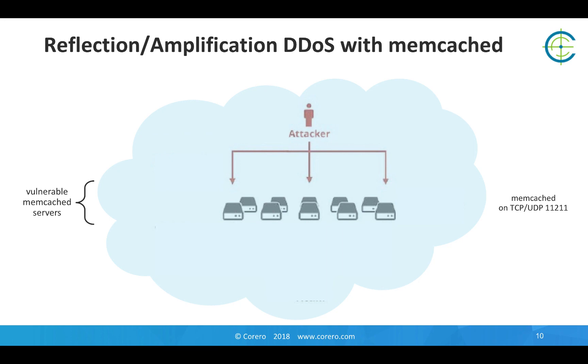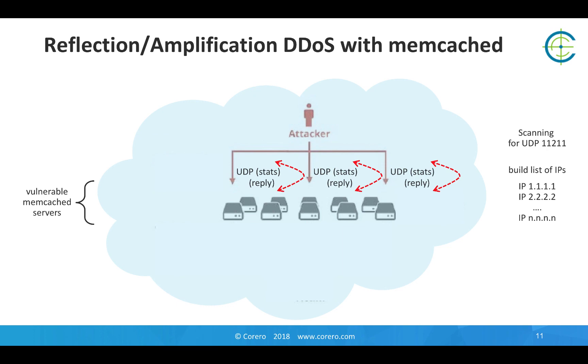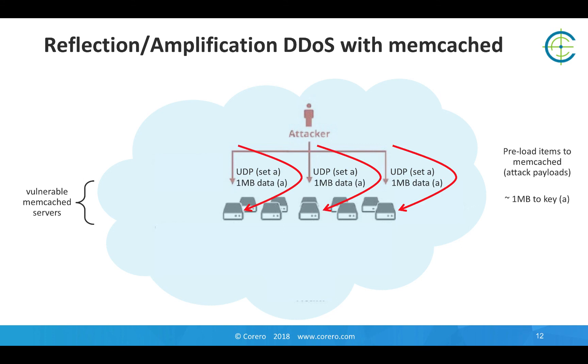So along comes an attacker and takes advantage of this resource. The first thing they're going to do is scan the Internet, just like Shodan.io does for providing information, looking for anybody responding TCP or UDP on port 11211, and build a list of IPs of those systems that are responding on this port and therefore potentially vulnerable. For DDoS, we need them to be exposing the UDP version of the Memcached service. The attacker will then take that list and preload items as attack payloads, using the biggest slab in the default Memcached configuration, which allows them to load just under a megabyte of data.